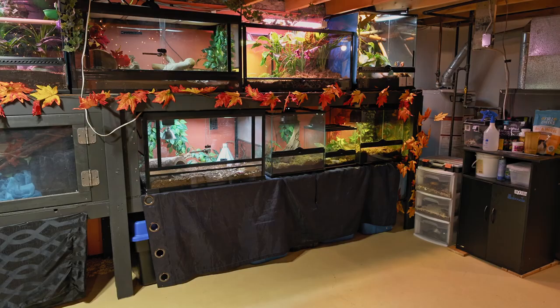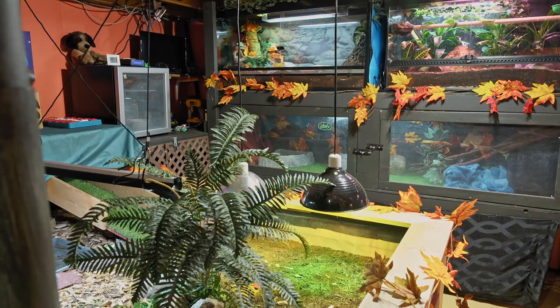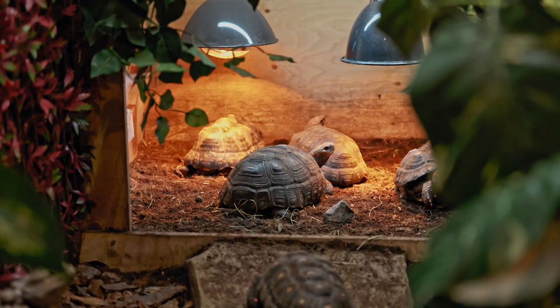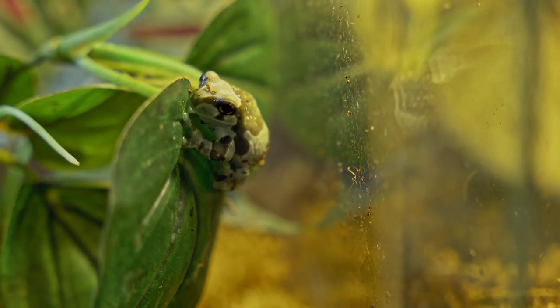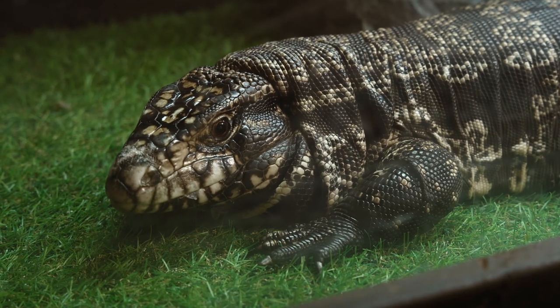We have about 14 different enclosures, and we do have about 28 animals — some geckos, snakes, tortoises, some amphibians, and some different frogs. Their eyes are just fantastic. You're pretty stinking cute, little weirdo.